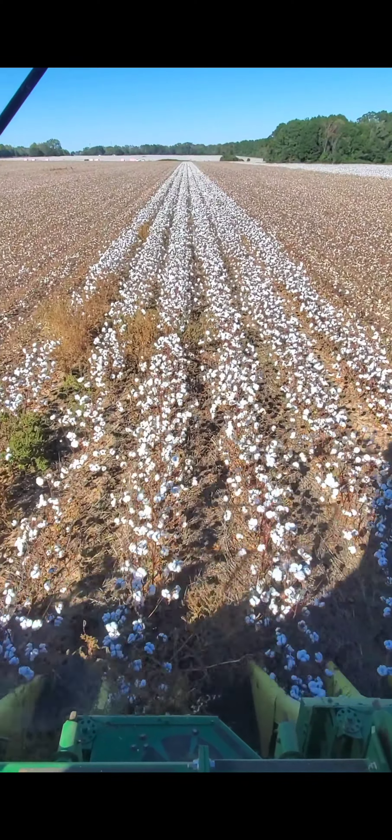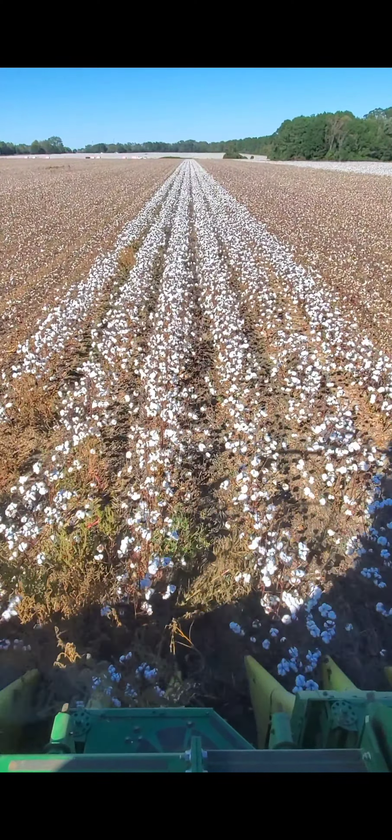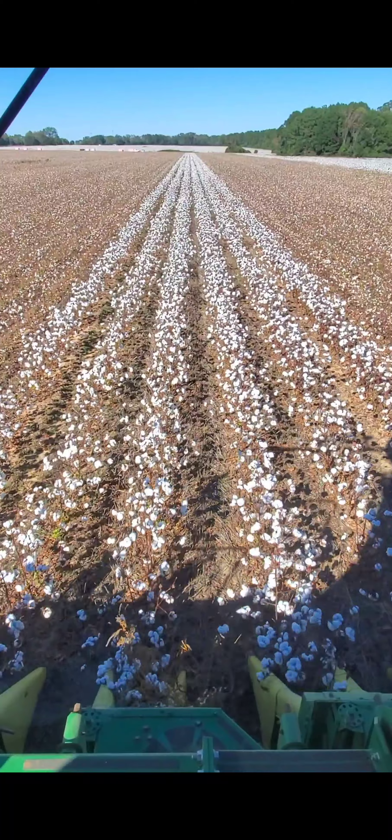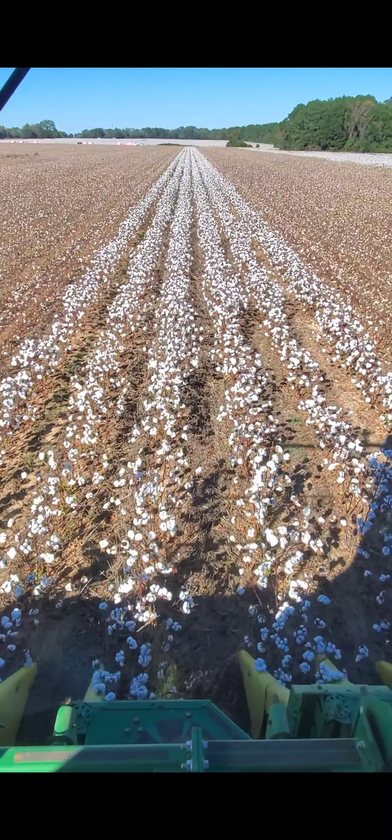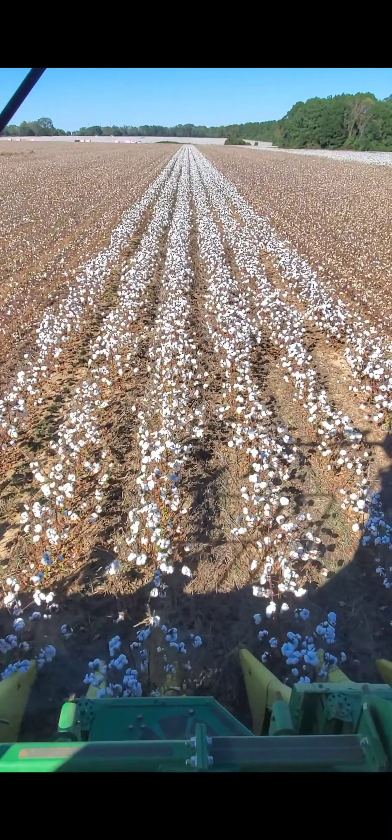Clay, how long have you been doing this? My whole life. I've been picking cotton on my own and farming since about 2004. My granddad used to come by and get me when I was five or six years old and take me with him every single day. I just grew up farming my whole entire life. Well, I bet picking cotton is a lot different in 2023 than it was when you were five and six years old.